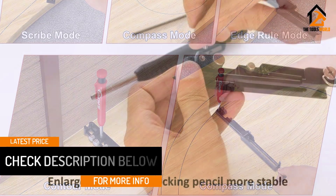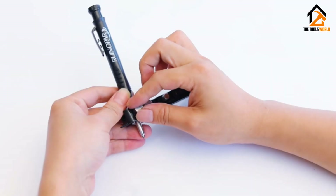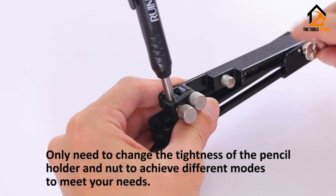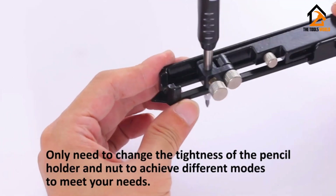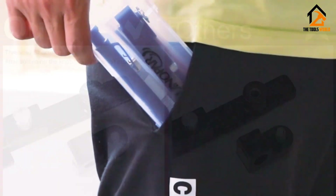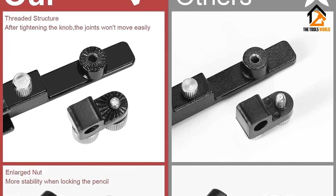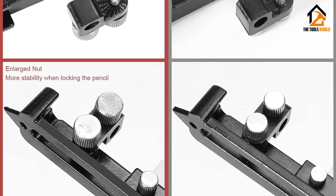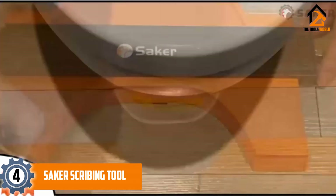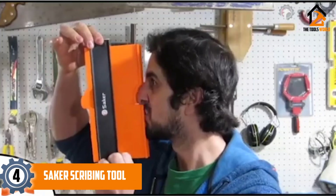It can be fixed and locked in no time for precision and accuracy. It features a smooth rolling action on the bottom end which ensures no damage to the finished product. It is a wide-application product and can cater to 15 different applications. The brand also offers a warranty of two years.